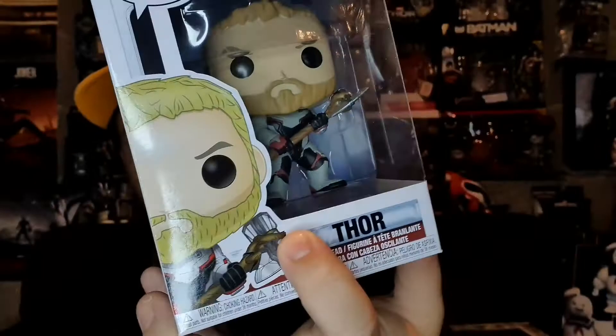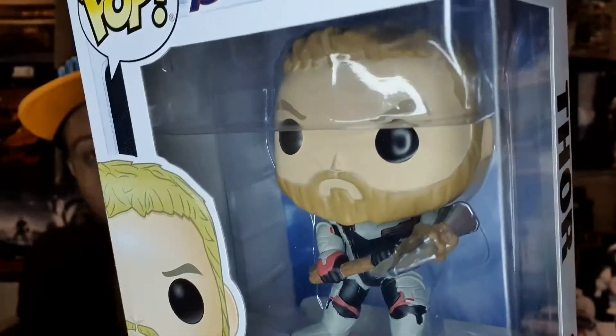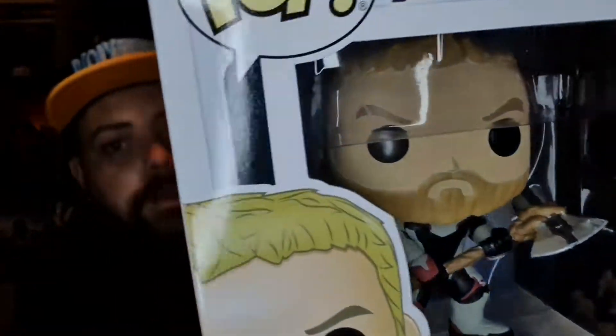So it doesn't say Endgame, yet this is the Endgame suit, and this pop actually came out before the movie — hence why Thor is not fat and doesn't have a long beard and long hair — because they kept the fact that Thor was going to be overweight a secret, as part of a surprise for the movie. And it was at that point that movie became my all-time favourite movie, because I now have a body of a god: fat Thor.